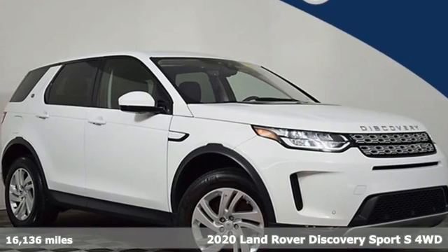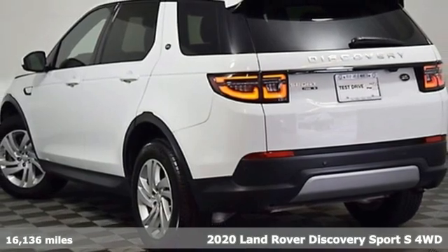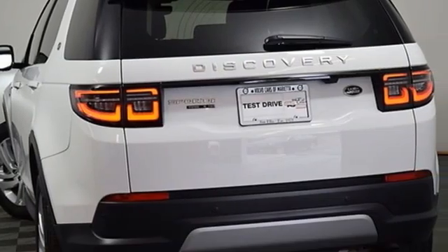It's a 2020 Land Rover Discovery Sport. Land Rover — versatility and capability on every adventure. And it comes with all the amenities you need.